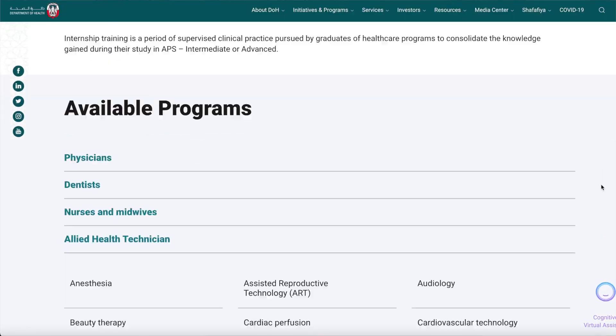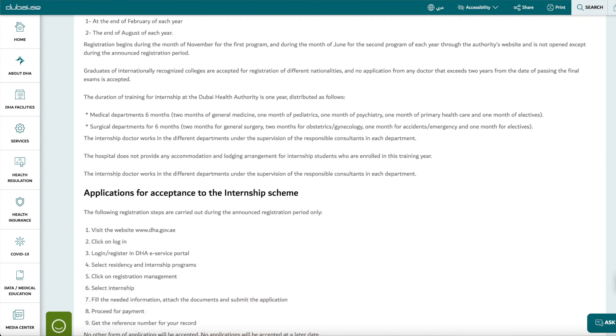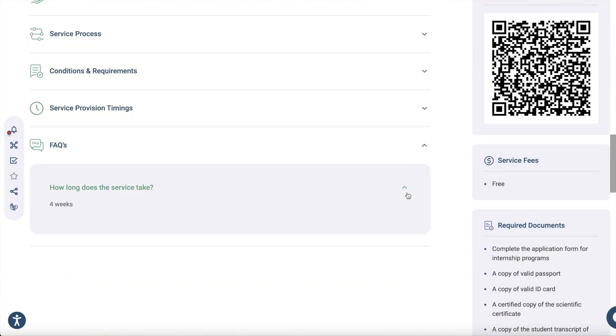If you want to know how to apply for internships in Abu Dhabi, there is a different process. For Dubai Health Authority, there is a different process, and for Emirates Health Services, there is a different process. I will also be mentioning the links in the description for all three departments so you can go through all the required documents and eligibility criteria for applying for the medical internship program.